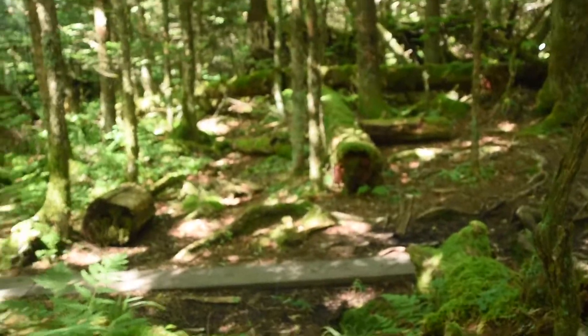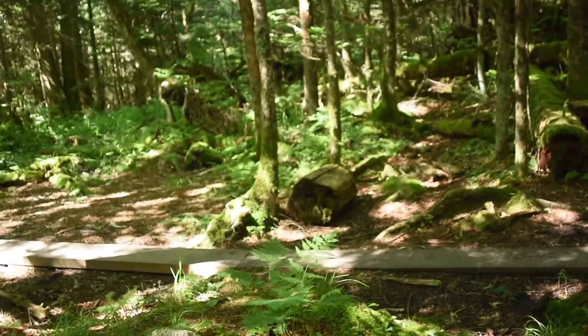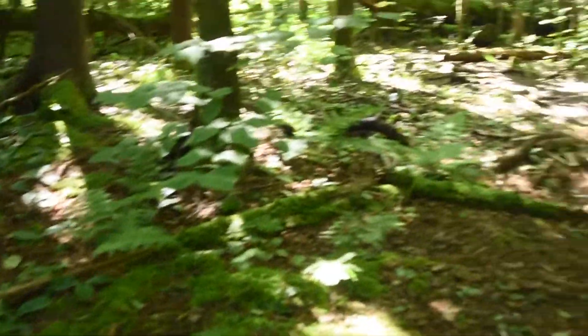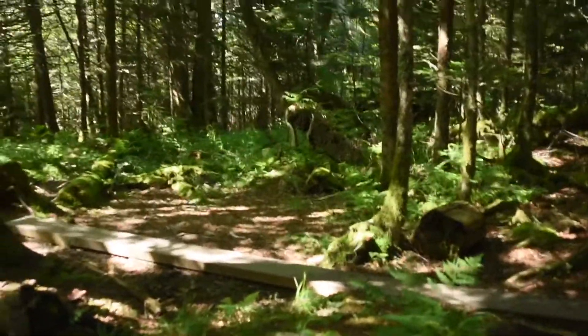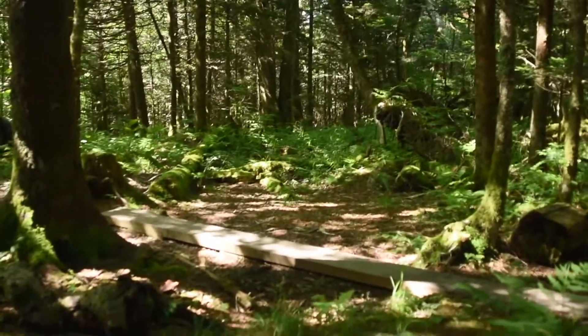This area is actually kind of cold so we're probably not going to see any more snakes today, but we will definitely see more salamanders because this is the perfect habitat for them. I'll get back to you when we find something else.